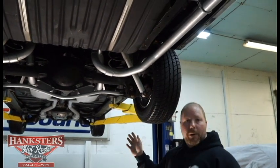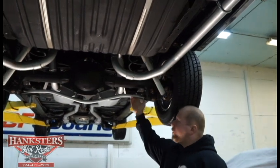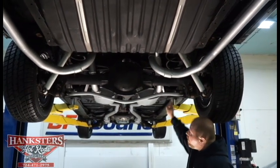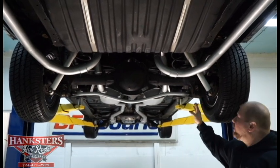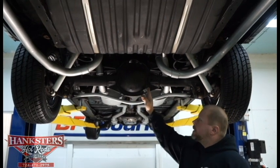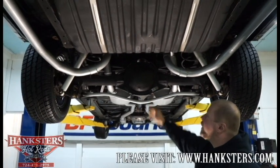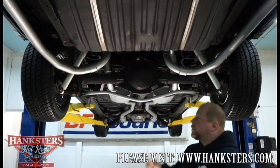Rear suspension features newer KYB gas shocks and a rear sway bar. The lower and upper control arms are in good shape, nice and straight — factory stamped steel components. It looks as though all the bushings have been replaced recently; they still have the gold color on the sleeves, so they're all in excellent shape. The rear end itself is a GM 10-bolt — specifically the 8.2-inch ring gear — and it's a limited slip differential requiring limited slip fluid only. Brake lines and brake hoses to each caliper are all in good shape.